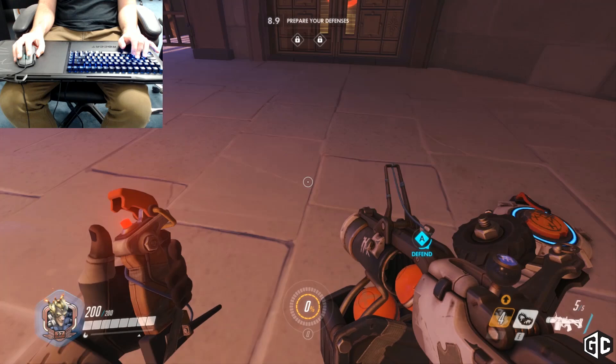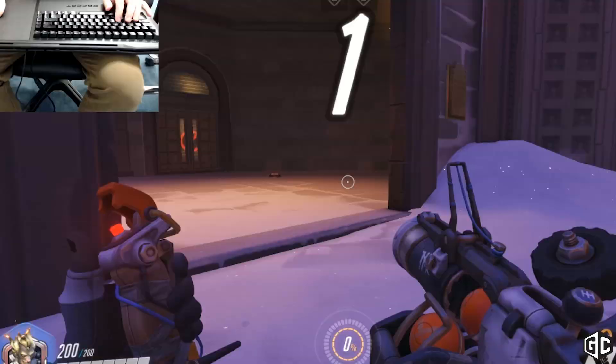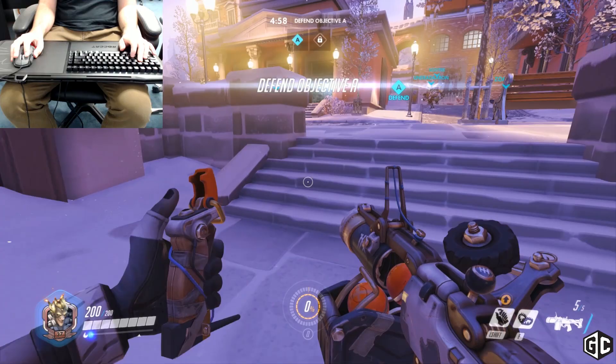I've had my fastest kill ever at this door right here. I put this Tracer came running out, I blew it up, and Tracer flew off and died less than two seconds into the match. Oh look, there's more — there's a lot of stuff going on. This game is amazing.